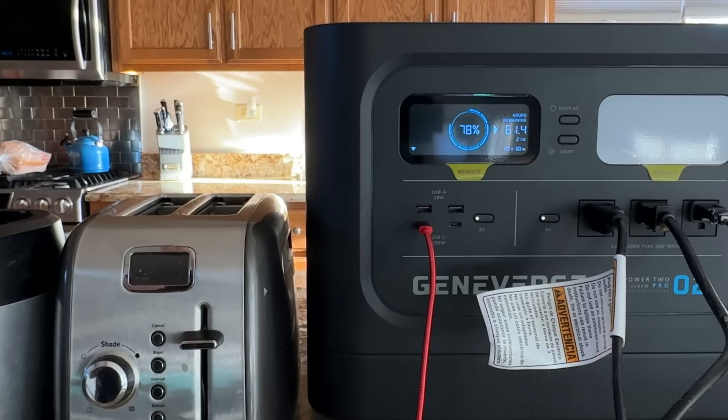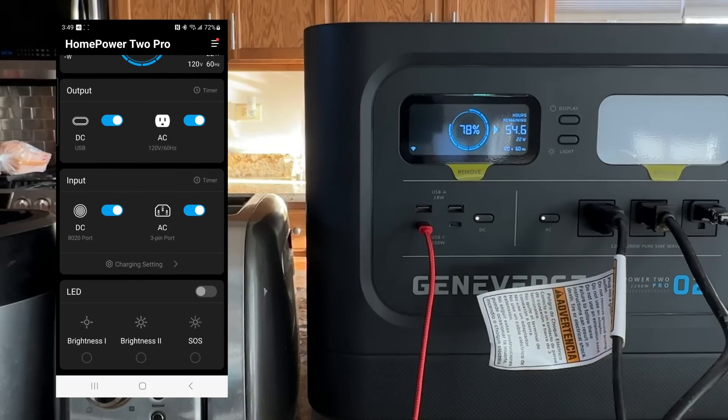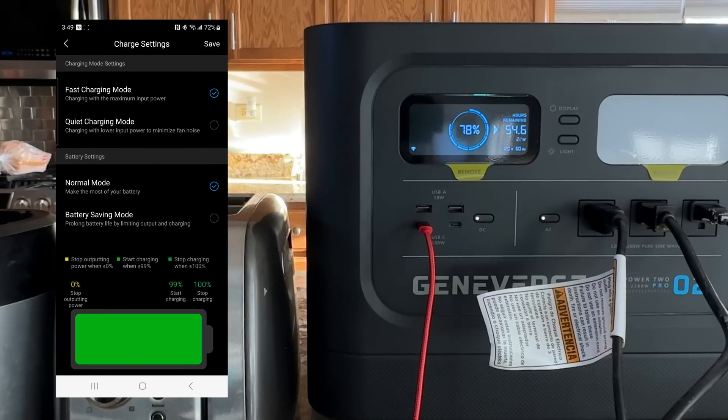Now let's take a look at the app as we're running power from the Geniverse. You can see how quickly things respond — I flip the switch in the app and the Geniverse output also turns off instantly. I can control the DC and AC outputs individually. There's also a quiet charging mode, which charges at a slower pace without the fan running — great if you're sleeping in the same area and don't want the white noise.